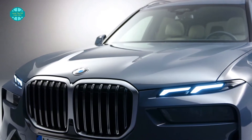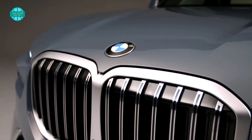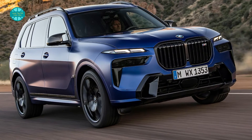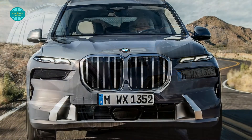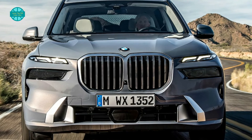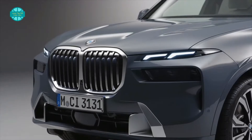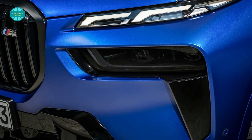We'll start with the exterior, which likely provides more than a hint of what to expect from the next 7 Series. BMW says that the front end introduces a new design language for its luxury models. The split headlights consist of high-mounted LED daytime running lights, while lower LED units are for the low and high-beam headlights. These have a deep-set position and dark housing, so they aren't too visible when they aren't switched on.